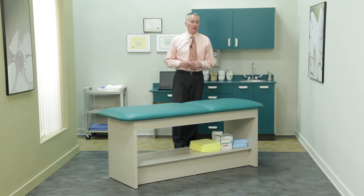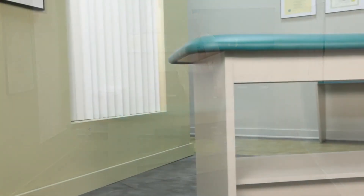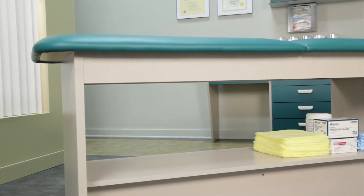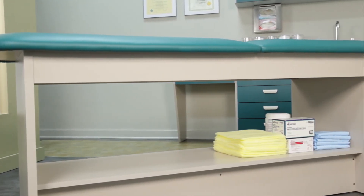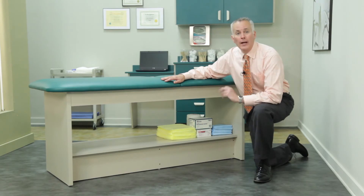Wood treatment tables aren't the preference of every physician, so Clinton also manufactures the popular European style panel leg treatment tables. Branded as the Clinton Style Line series, these tables feature CARB 2 compliant components, bolt-through construction, and easy-clean laminate surfaces in nearly a dozen popular colors. Shelf and drawer models extend the table's use and put instruments and supplies right at the point of treatment.